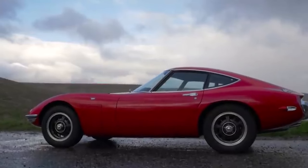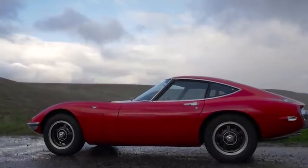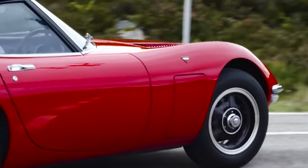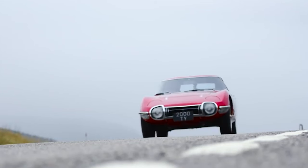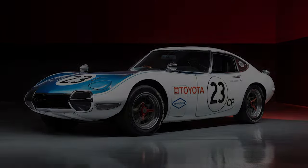The Toyota 2000 GT was a tiny, exquisite Japanese sports car with promises of speed and beauty. It was a great car, but in this video we are talking about a Shelby version.